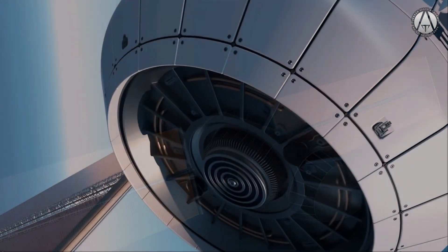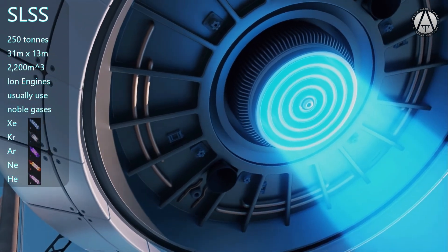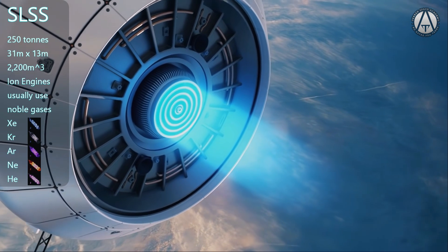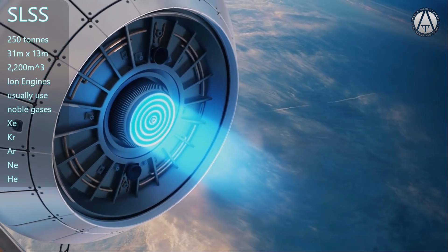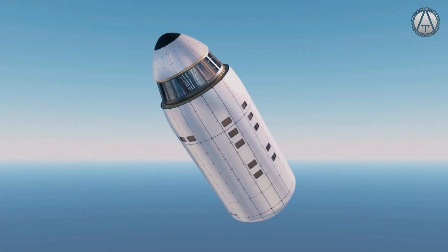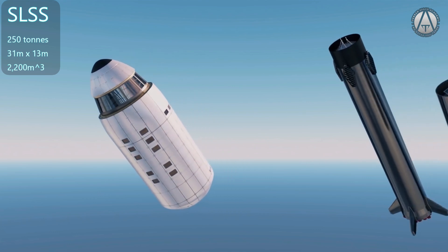Their design shows the engine using a xenon propellant — you can tell the type of ion propellant by the glow it gives off. This is fine for Earth orbit where you can resupply, but on Mars, xenon would be hard to get. I want to launch this into orbit. In their design they show their 250-ton ship making it to orbit with one booster. Let's do some math and see if this is possible.